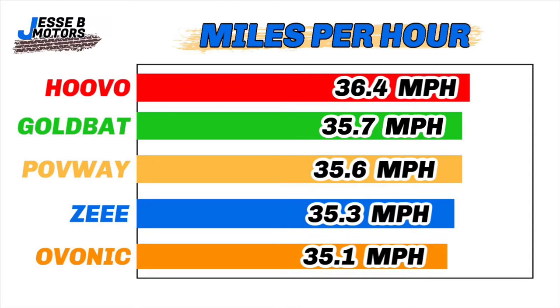The last chart is miles per hour — just a fun look at whether there's a speed difference between batteries. All batteries were 50C except the Huvo which was 60C. Number one was Huvo at 36.4 mph, then GoldBot at 35.7, Pavway at 35.6, Z at 35.3, and Ovonic at 35.1. The bottom four 50C batteries were very close to each other; the Huvo's slight speed advantage likely comes from its higher C rating.